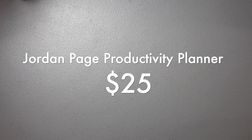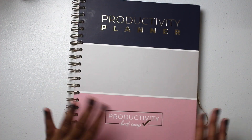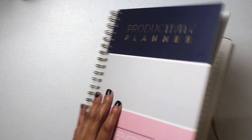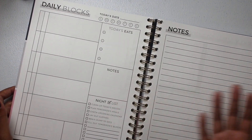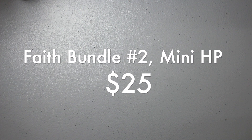Next in the $25 range is the Jordan Page Productivity Planner from Fun Cheap or Free. I recently reviewed it on the channel and I love the block schedule system, but I'm just not using it. It is undated, so you can use it anytime.